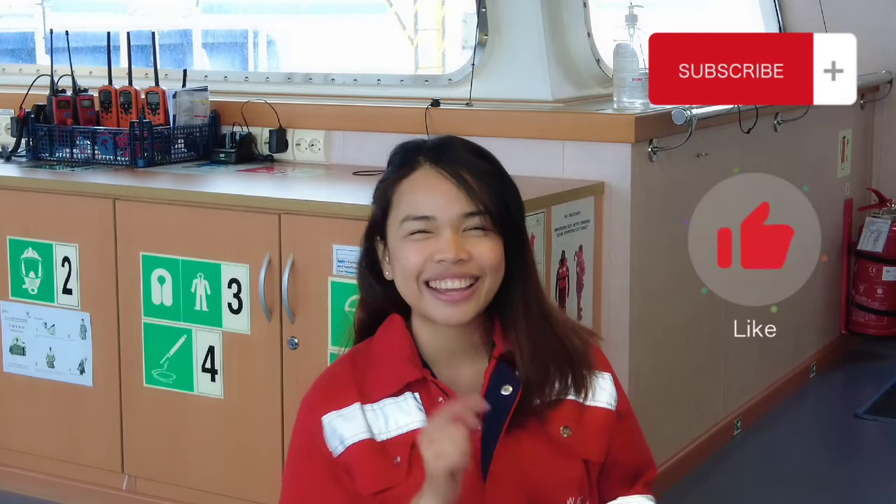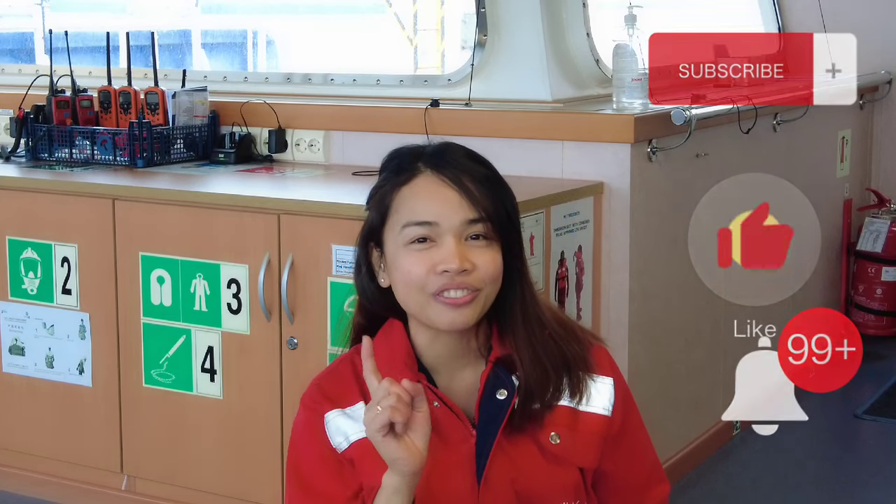Hi guys, welcome back to my channel. It's me KC and welcome aboard KCC Bear TV. If you're still new to my channel, please don't forget to subscribe, like this video and check the notification bell so you'll be notified whenever I post a new episode.